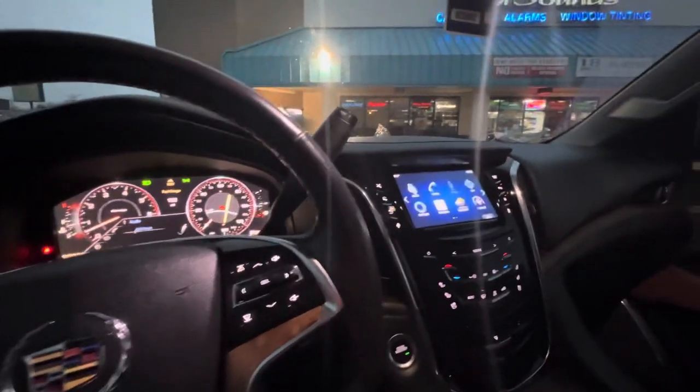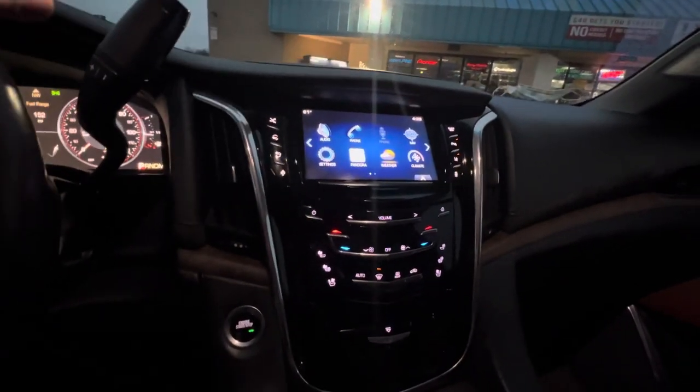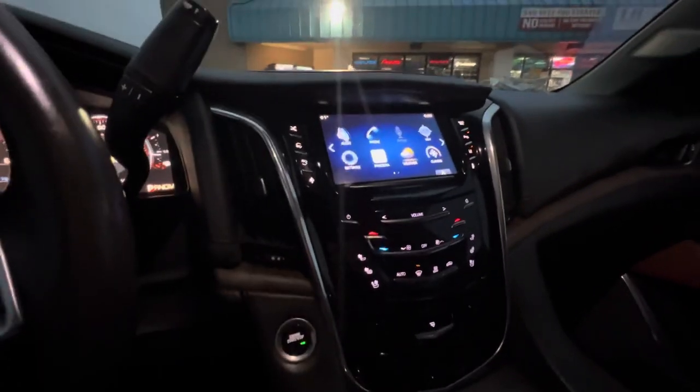I had a client who wanted to integrate Apple CarPlay to the factory screen and wanted to also get Android Auto. And these Cadillacs pretty much are fully loaded.